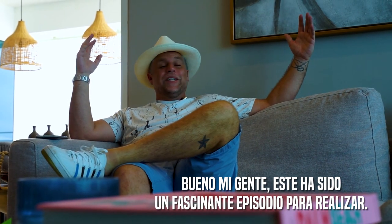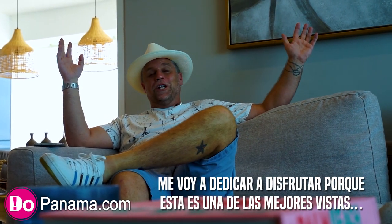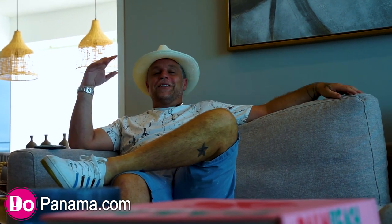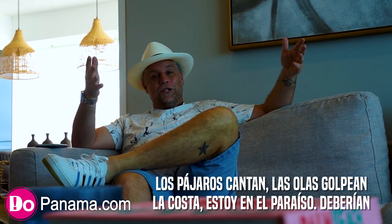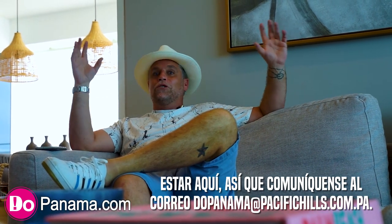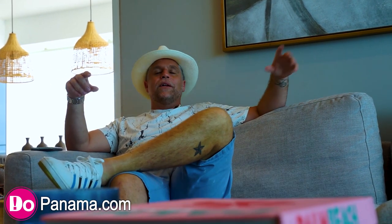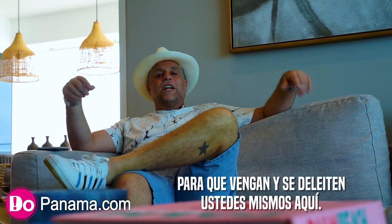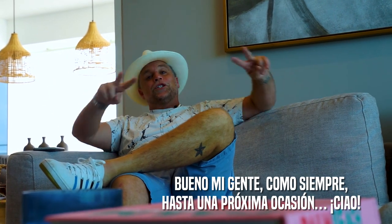This has been an enjoyable episode to film. The birds are tweeting, the waves are crashing — I'm in heaven, and you should be too. Send that email to dupanama@pacifichills.com.pa to get all the details and communication you need, and come check this out for yourself. As always, until next time — ciao!